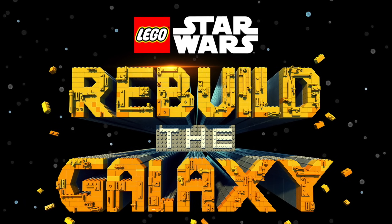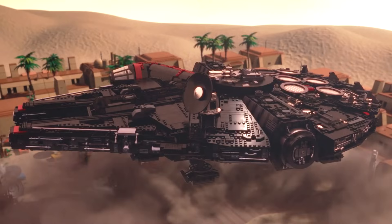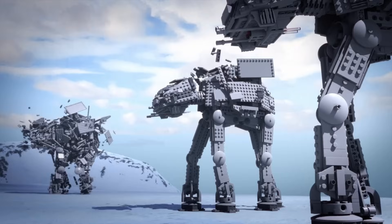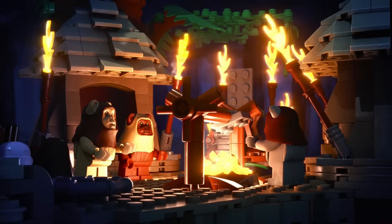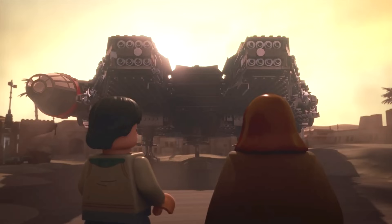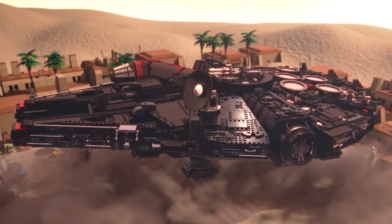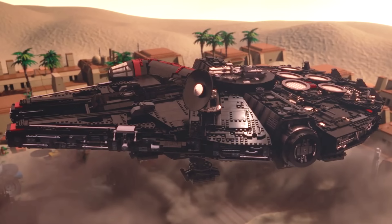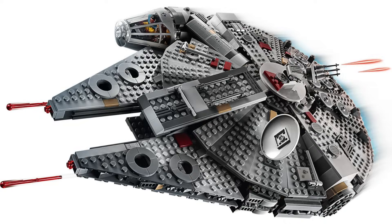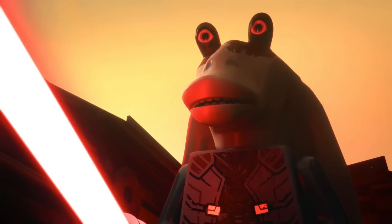In LEGO Star Wars news, we got our first look at the Rebuild the Galaxy special, including a first look at Darth Jar Jar, Jedi Bob, and some of this year's upcoming sets. After an artifact is uncovered, the entire galaxy is rebuilt, flipping all the stories and characters on their heads — kind of like Marvel's What If series. We see a dark version of the Millennium Falcon, which should retail for $180 with 1,579 pieces as a standard playscale set. Included are Darth Jar Jar, voiced by the original actor, and Darth Rey.